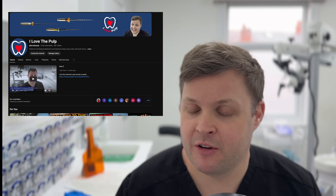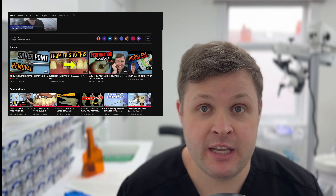Before we get into the case — if you want to support the channel, the quickest and easiest free way is to subscribe. We also have a membership program with early access to content, sometimes three weeks ahead, plus exclusive content including a fantastic hour-long access video. Either hit subscribe or join the membership program — it would be much appreciated.